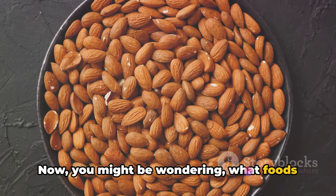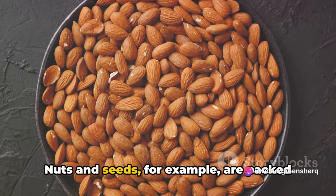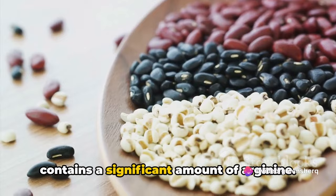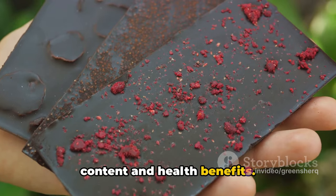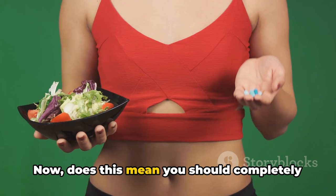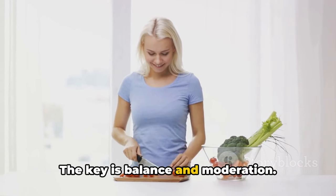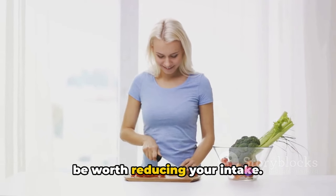You might be wondering what foods are high in arginine. It's found in a lot of healthy foods, and that's where it gets tricky. Nuts and seeds, for example, are packed with arginine — that includes almonds, sunflower seeds, pumpkin seeds, and peanuts. Chocolate also contains a significant amount of arginine. The same goes for whole grains, which are often recommended for their high fiber content and health benefits — foods like brown rice, oats, and whole wheat are all loaded with arginine. Now, does this mean you should completely eliminate these foods from your diet? Not necessarily. Arginine is still important for overall health, so the key is balance and moderation. If you notice that outbreaks occur after consuming a lot of these foods, it might be worth reducing your intake.